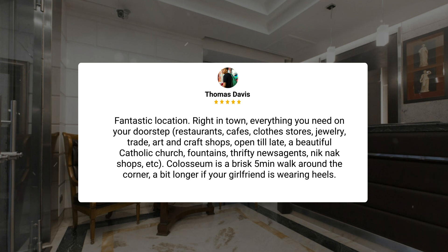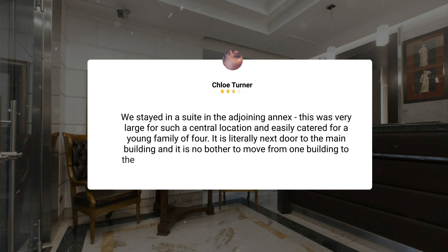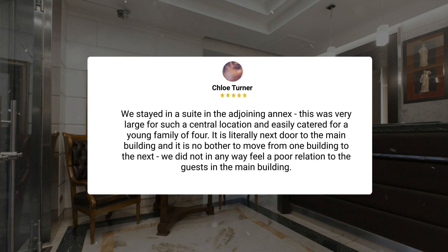'We stayed in a suite in the adjoining annex. This was very large for such a central location and easily catered for a young family of four. It is literally next door to the main building and it is no bother to move from one building to the next. We did not in any way feel like a poor relation to the guests in the main building.'